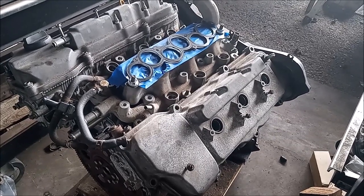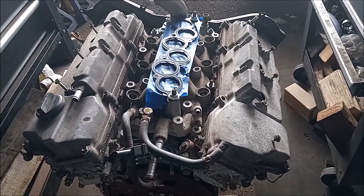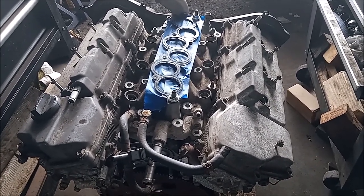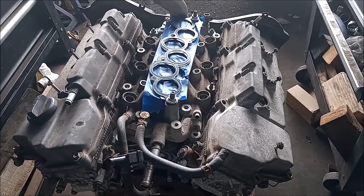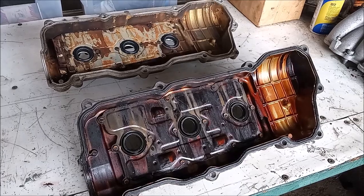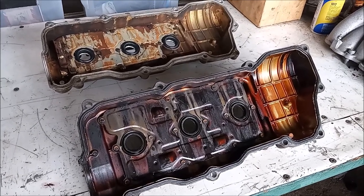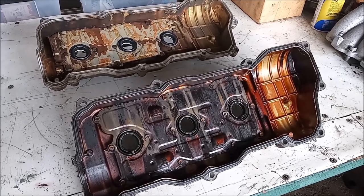It's fairly well known that while the 1MZ is very prone to sludging, the 3MZ is not. You'll almost never see a 3MZ with oil sludge. So the question becomes, what is the difference in engine design that makes the difference in oil sludging behavior between these two engines? There's just one factor I can point to: the difference in the design of the valve cover and the air-oil separator in the valve cover.